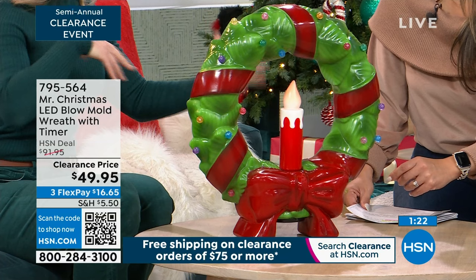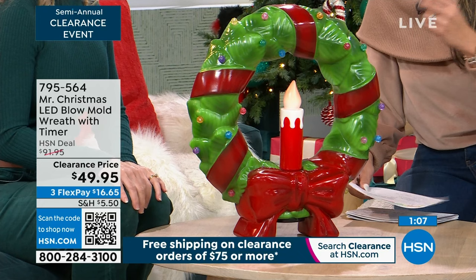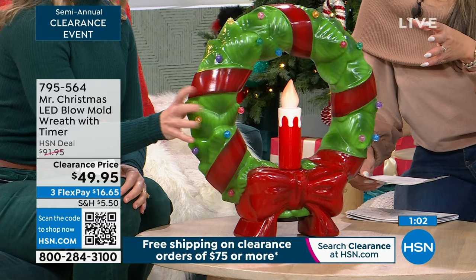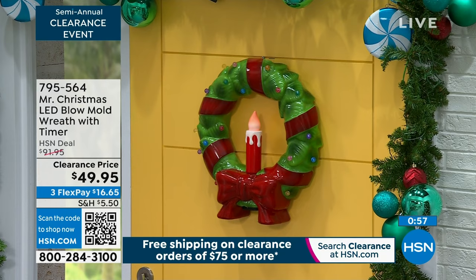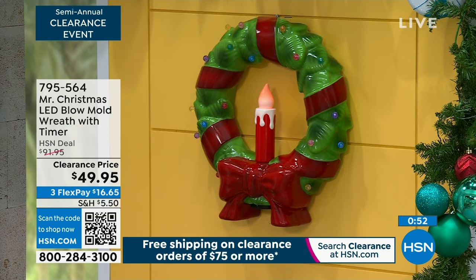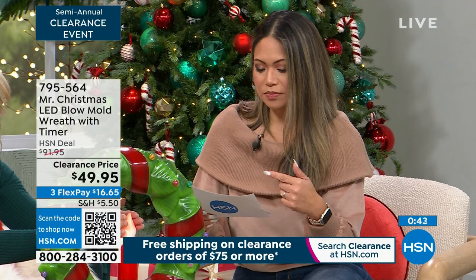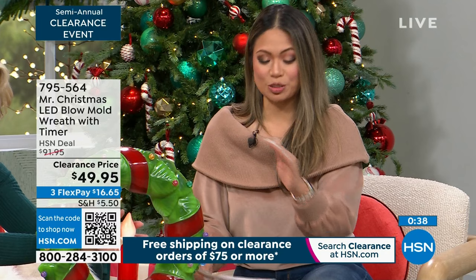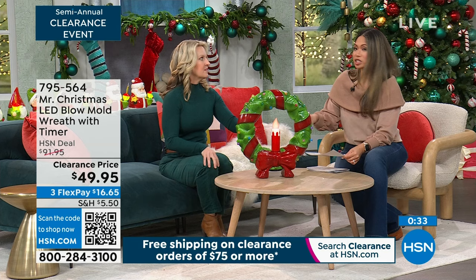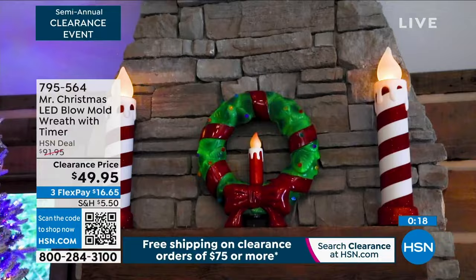This blow mold is sturdy and durable — it'll stay put together no matter what the weather is outside. You'll be able to bring it out year after year. It's on a four-hour timer, which extends battery life. This wreath is under $50, which is 45% off — it originally priced at about $90 plus. It's LED illuminated, so it does not get hot. It works on C batteries; the candlesticks were D. All you need to do is pop those in and you're ready to go.